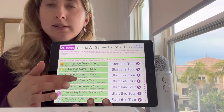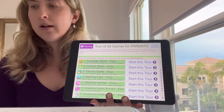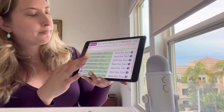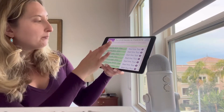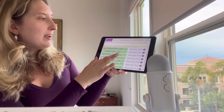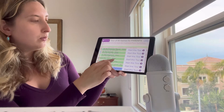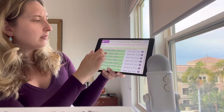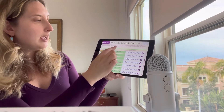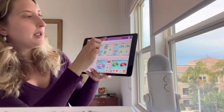This is geared for parents — but also just guardians, grandma, grandpa, aunt, uncle, teachers, tutors, whoever is assisting this kiddo in more effective learning. We have all these really fun games, and they will break it down and tell you whether they're easy, intermediate, or challenging. Let's go to our language game and start the tour to show you how to use the game.